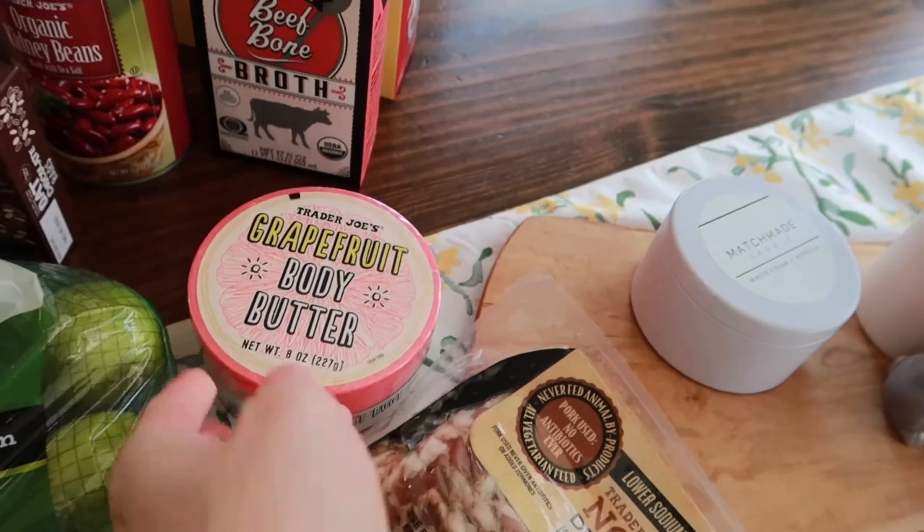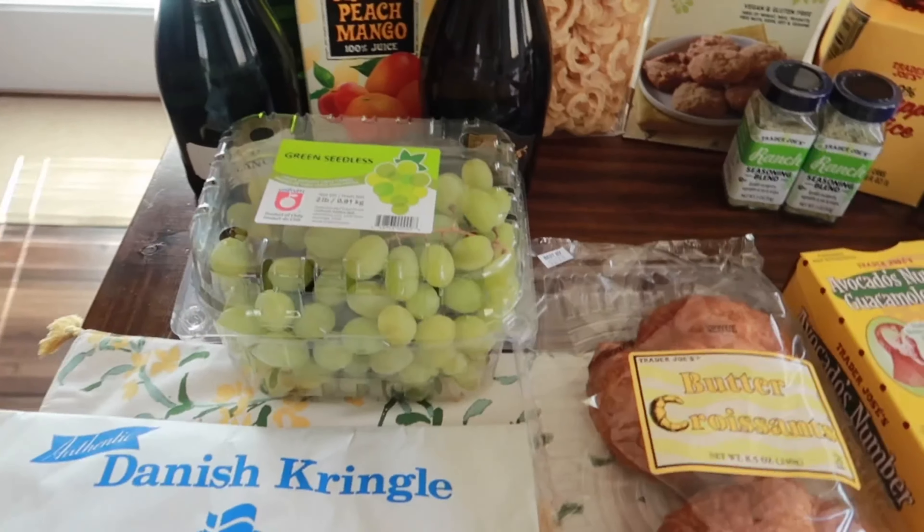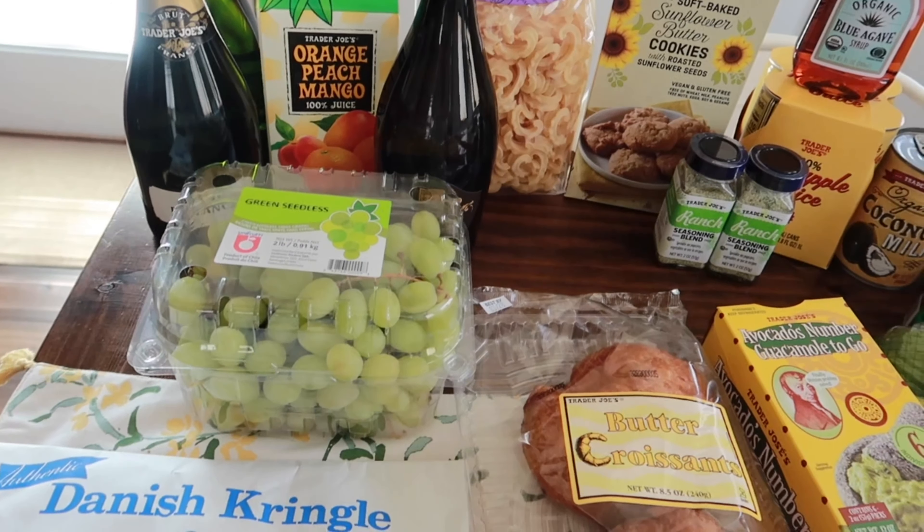I grabbed the classic Greek salad for my lunch today because I am starving. It comes with feta cheese, pitted Kalamata olives, and red wine vinaigrette. Really good — I love Greek salad.